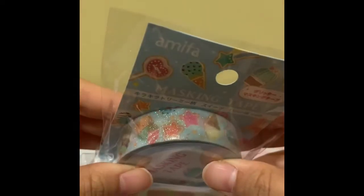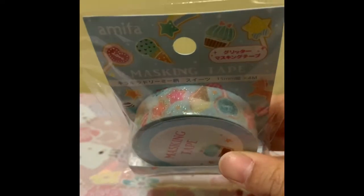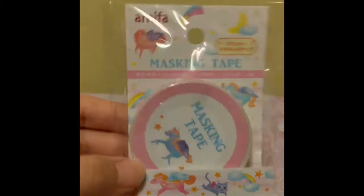These ones here are sparkly washi tape — I've never seen sparkly washi tape before, so this is really interesting. This one had ice creams on it and this one had unicorns and cats on it. So that's really cool! I hope that the sparkles don't come off.